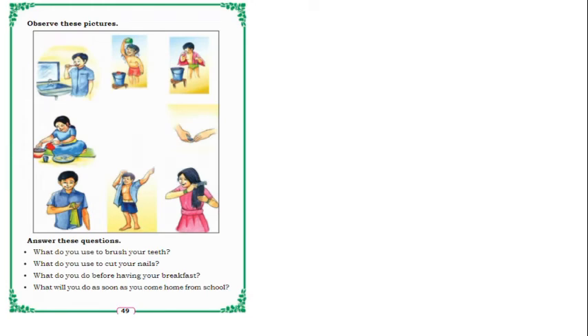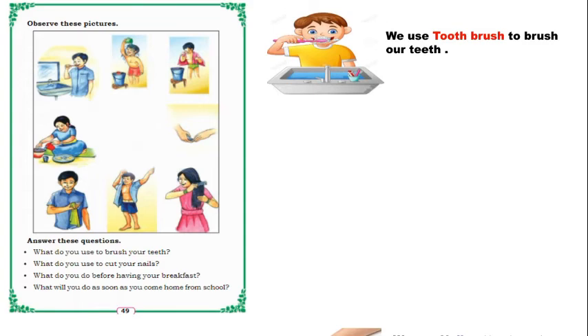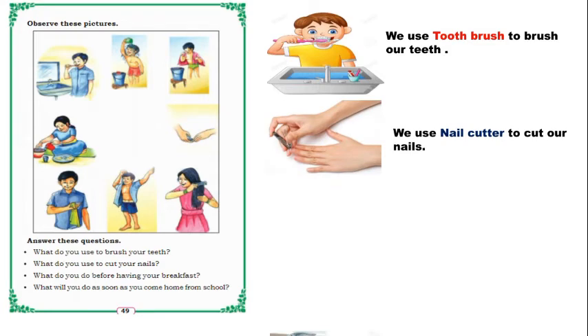Observe these pictures: a boy is brushing, taking bath, wiping, and eating food. Before eating, she is washing her hands, and in that picture, cutting nails, changing uniform, and combing. What do you use to brush your teeth? We use a toothbrush. What do you use to cut your nails? We use a nail cutter.